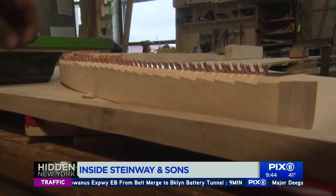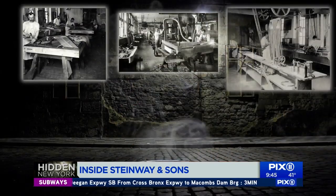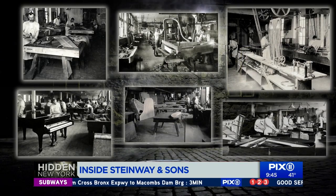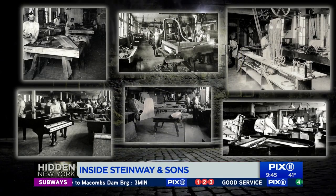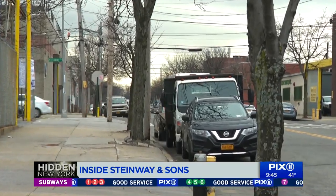How long has this place actually been in this area here in Queens? We've been producing pianos here since at least 1873 — so almost 150 years. After 150 years of elite piano making, Steinway & Sons is riddled with history, literally shaping the neighborhood of Astoria, Queens over the past 100 years.